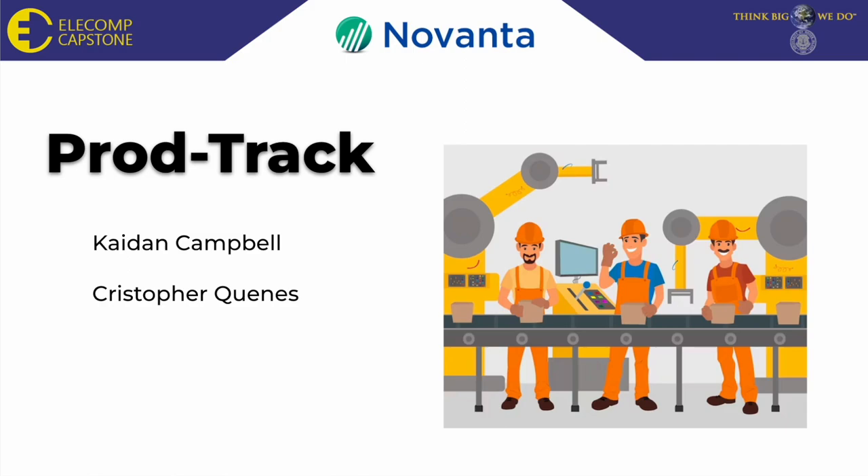Hello and welcome to our fall of 2023 winter symposium. We are team Novanta and the purpose of this presentation is to inform you of our project production track.